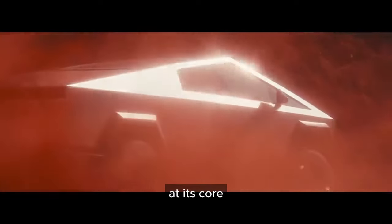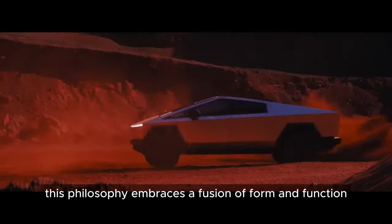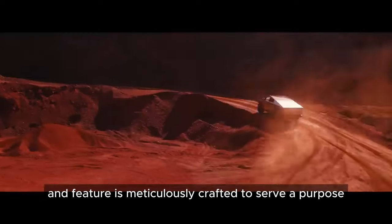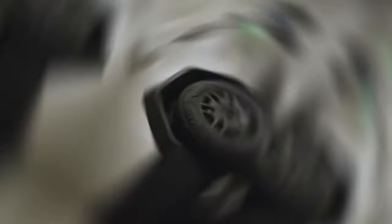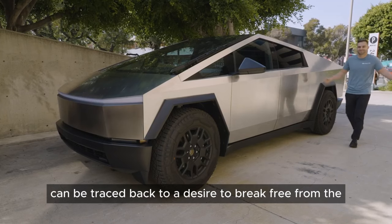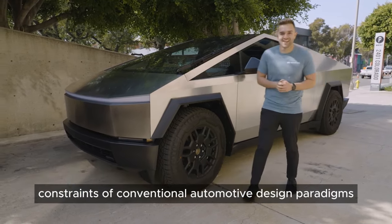At its core, this philosophy embraces a fusion of form and function where every line, surface, and feature is meticulously crafted to serve a purpose, pushing the boundaries of what a vehicle can be. The inspiration for this vehicle's design can be traced back to a desire to break free from the constraints of conventional automotive design paradigms.